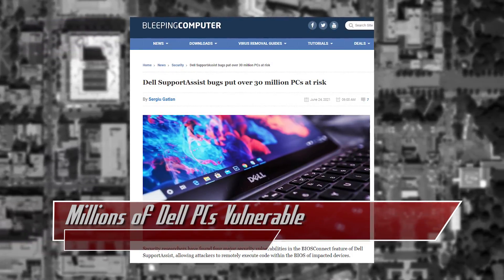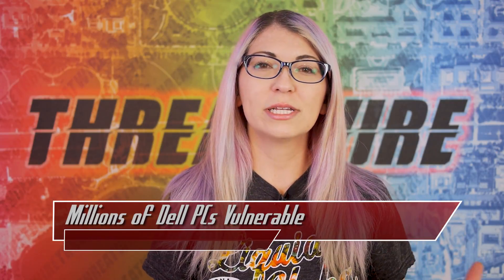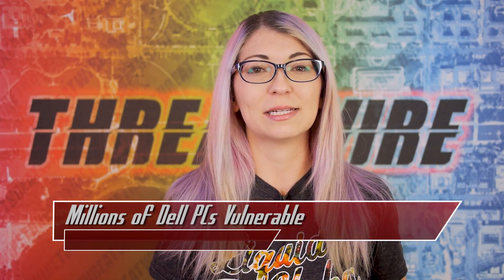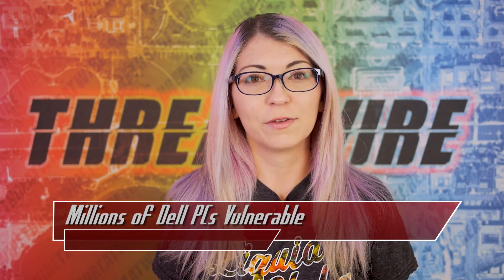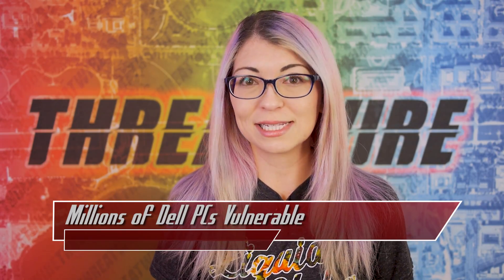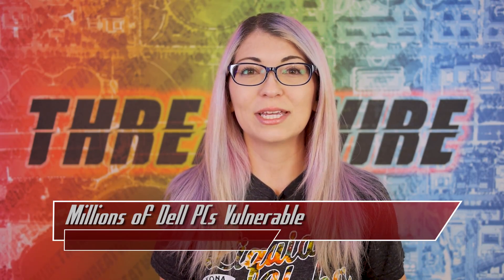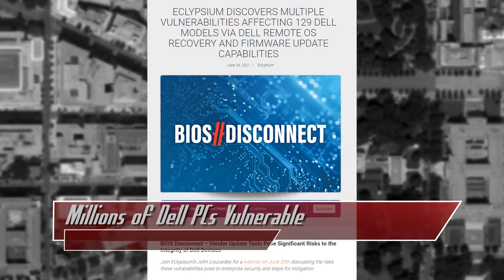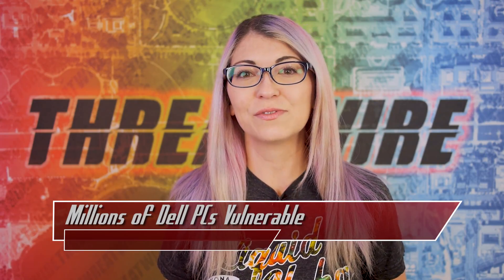Four major security vulnerabilities have been found in Dell's BIOS Connect feature of Support Assist. Support Assist comes pre-installed on Dell devices that run Windows operating systems and BIOS Connect is a remote firmware update and operating system recovery feature. This problem affects 129 different models of Dell consumer and business laptops, desktops, and tablets, leaving around 30 million different devices exposed. Security researchers at Eclipseum found the series of vulnerabilities that could allow an attacker to remotely execute code within the BIOS using these features.